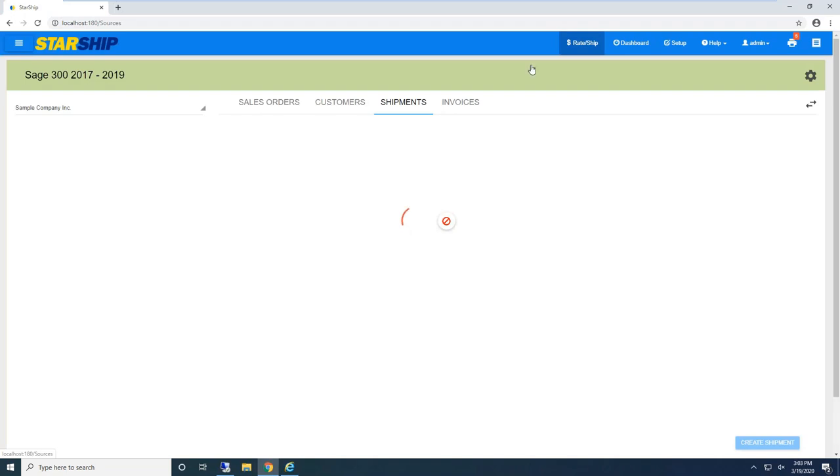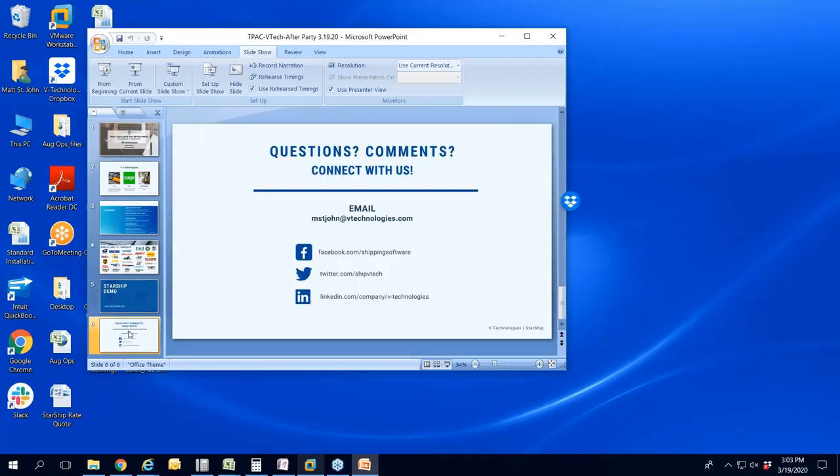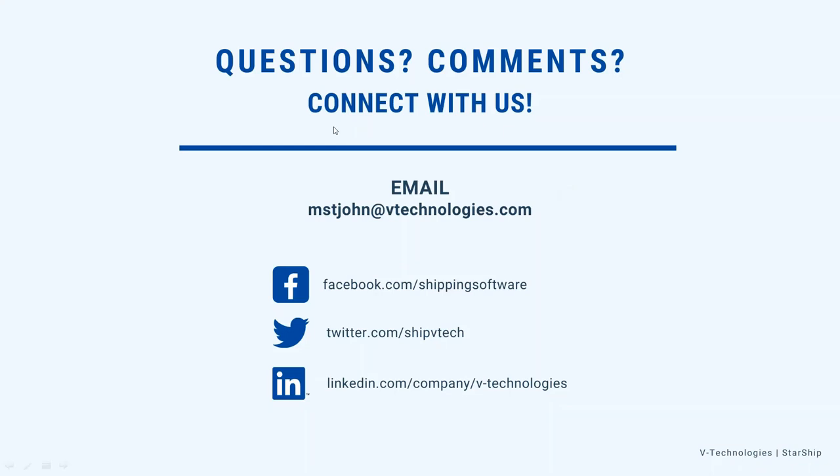That's really what I wanted to show everyone. I'll put up my contact information so everyone can see that. Please feel free to reach out to me, and if you have any questions, want to schedule a one-on-one demo, or a discovery call, I'm more than happy to do that. I don't currently see any questions, so thank you so much to everyone for taking time out of your day for this webinar. Stay tuned for the next one — have a great day.